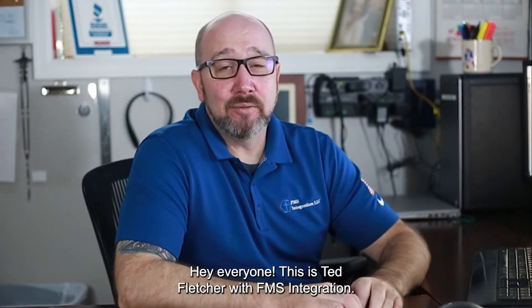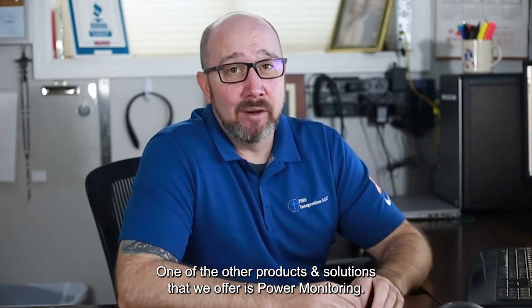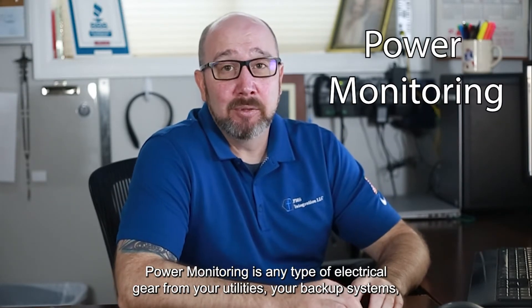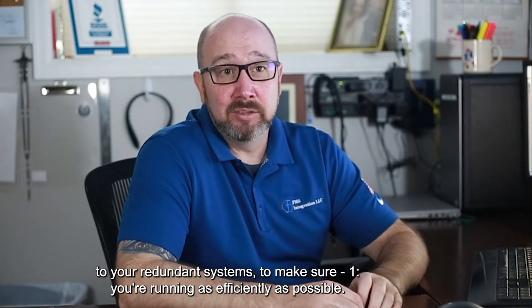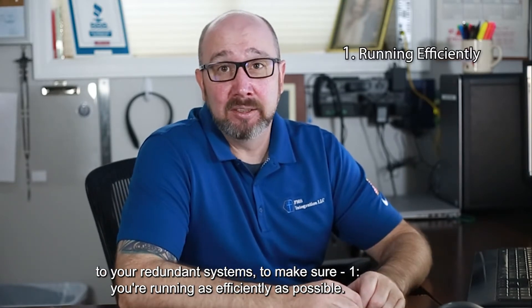Hey everyone, this is Ted Fletcher with FMS Integration. One of the other products and solutions that we offer is power monitoring. Power monitoring covers any type of electrical gear — from your utilities and your backup systems to your redundant systems — to make sure you're running as efficiently as possible.